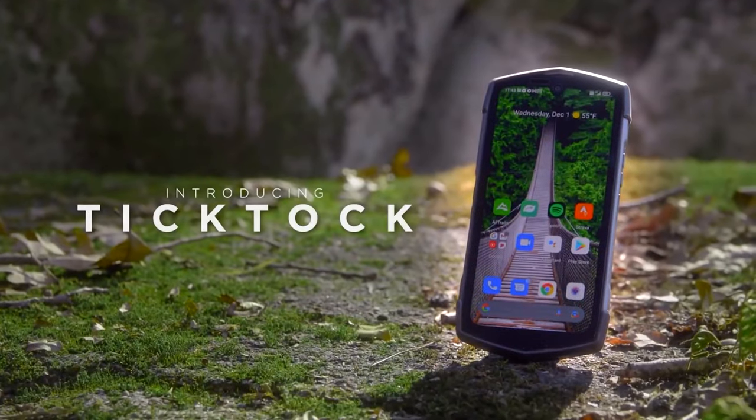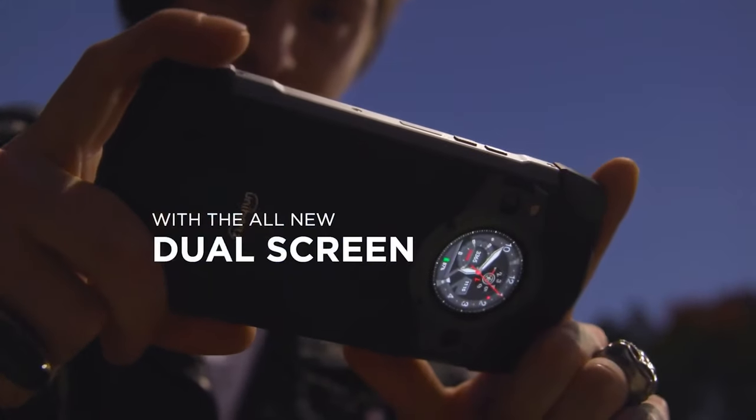Looking for the best rugged phone? This video will help you pick the one with the right features for you and at the best price.